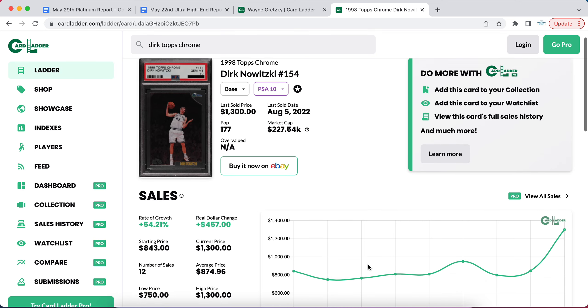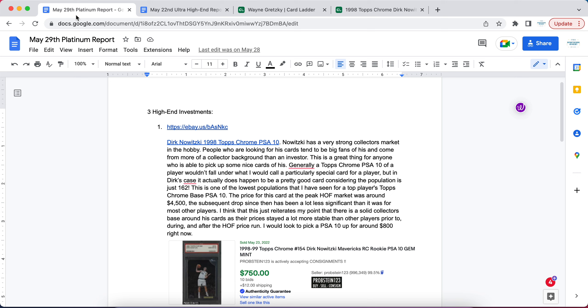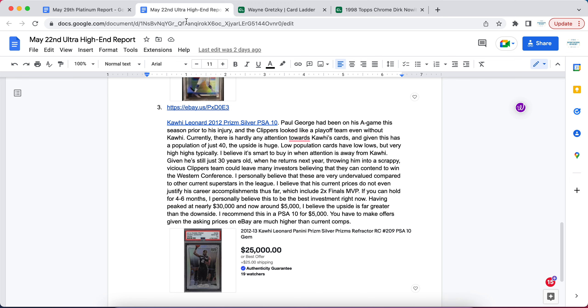Before we get into that, I wanted to mention our membership program, which has had a lot of picks recently that have really taken off in price. One of them is a Dirk Nowitzki 1998 Topps Chrome that I recommended my platinum members to buy for around $800 back in May. The most recent comp is $1,300, and they're constantly hovering around $1,100 at shows and on marketplaces — still a good return on investment.